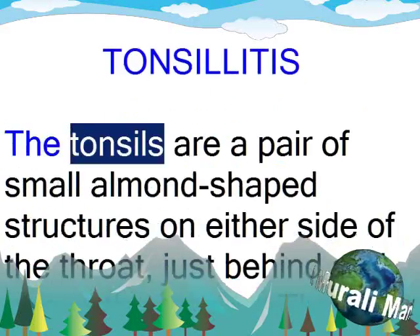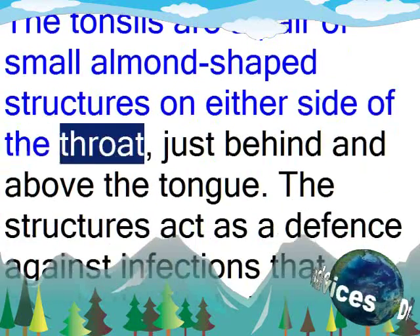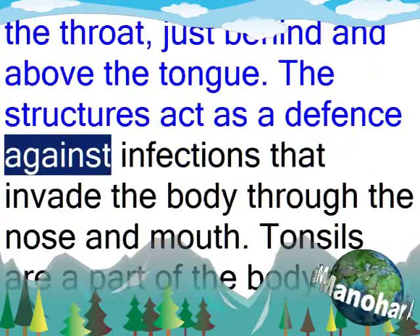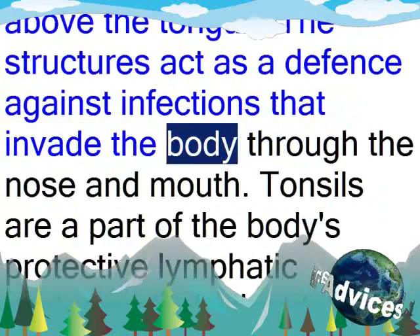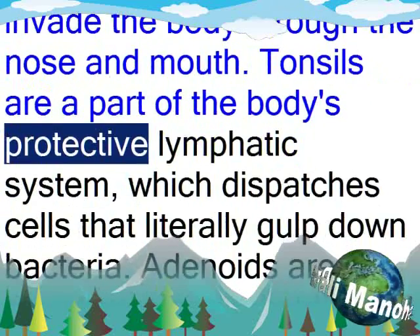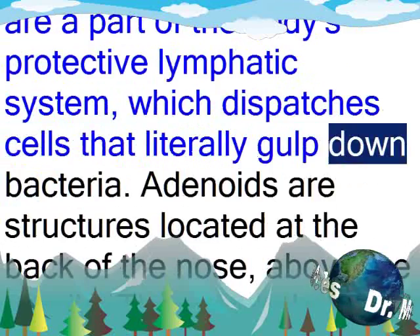Tonsillitis. The tonsils are a pair of small almond-shaped structures on either side of the throat, just behind and above the tongue. The structures act as a defense against infections that invade the body through the nose and mouth. Tonsils are a part of the body's protective lymphatic system, which dispatches cells that literally gulp down bacteria.